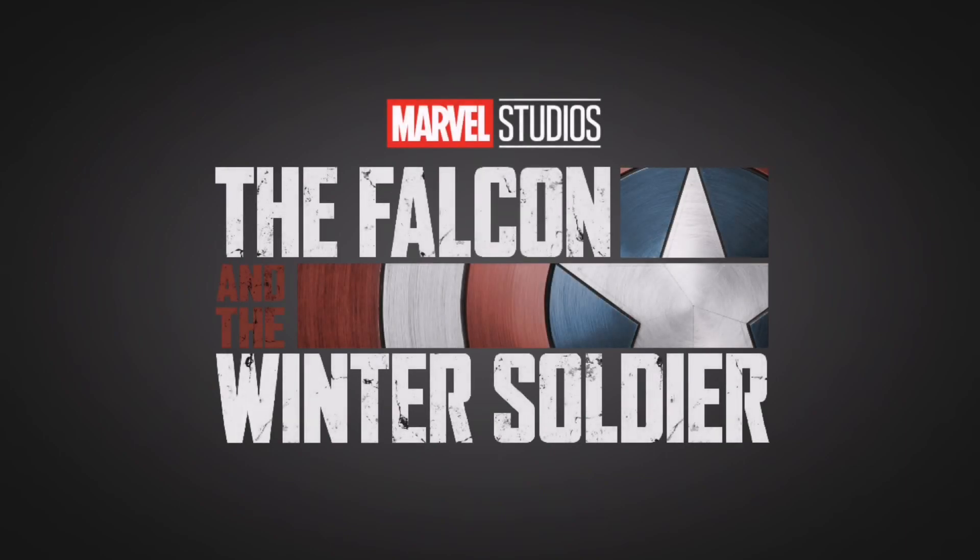Hello everyone and welcome back to another video. As you probably know by now, LEGO isn't making a wave of sets based on the new Marvel Disney Plus show, The Falcon and the Winter Soldier.